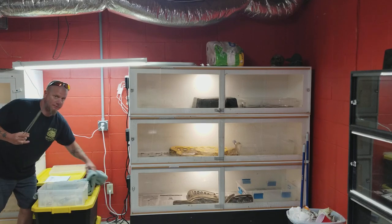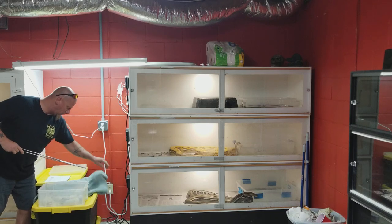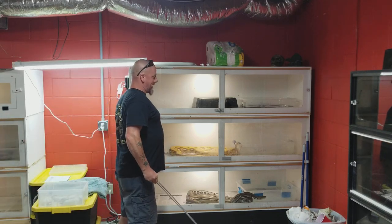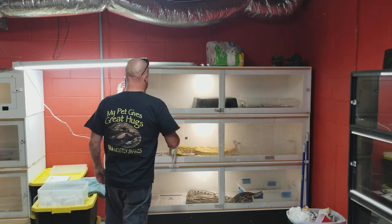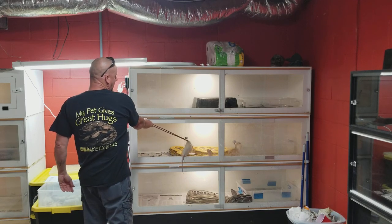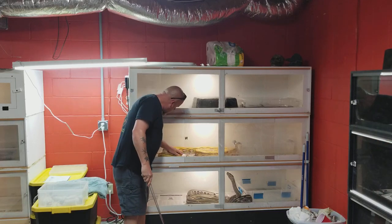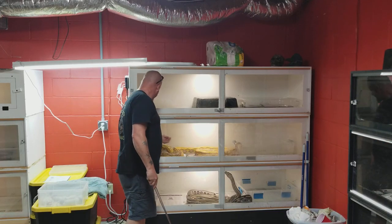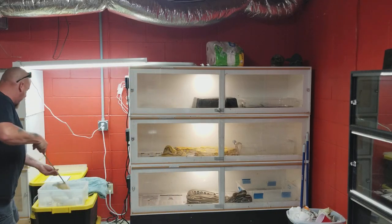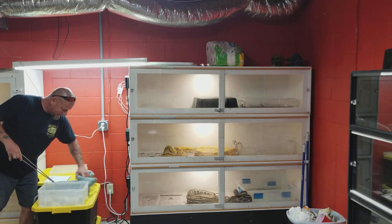Before any of y'all ask — I just take a towel and rub it over the rats to get the excess water off of them. Doesn't make a difference, just personal preference. So which one is better?